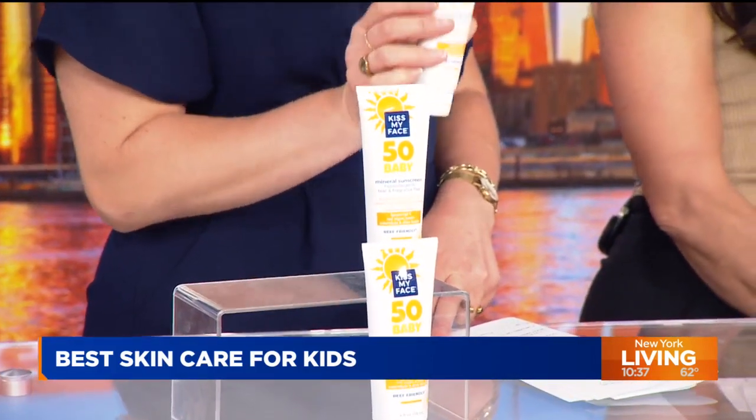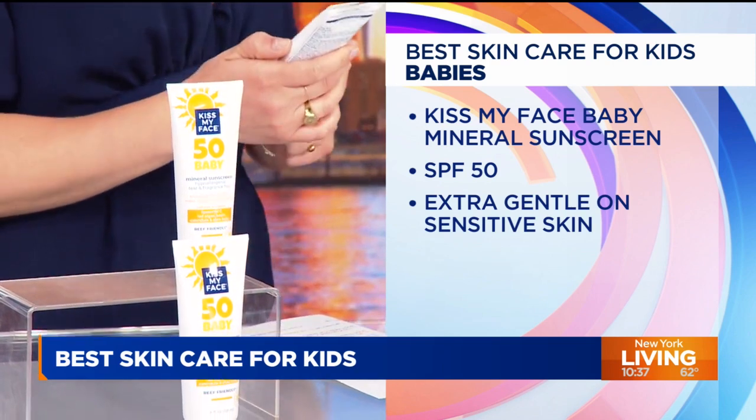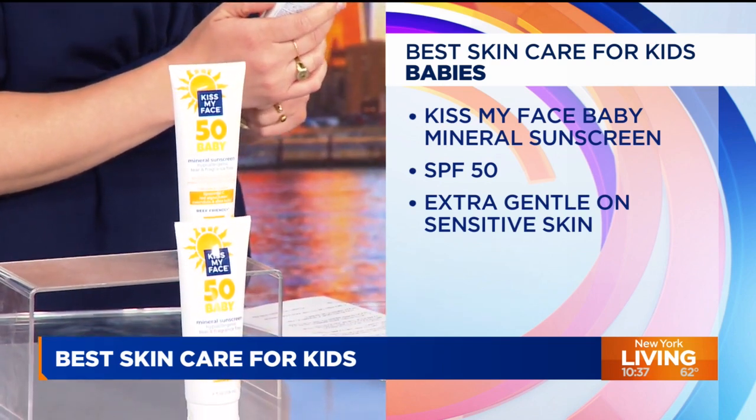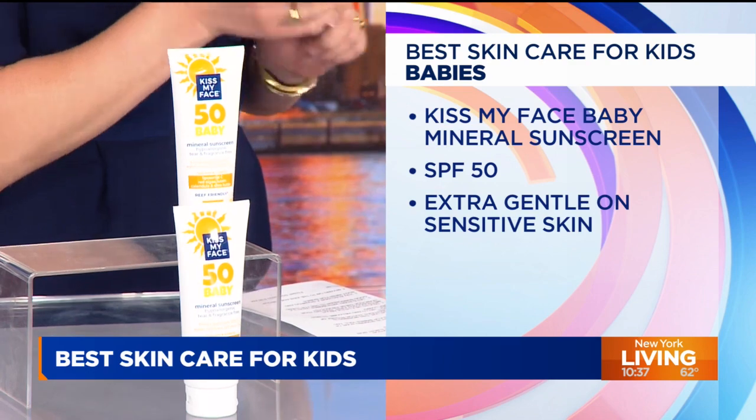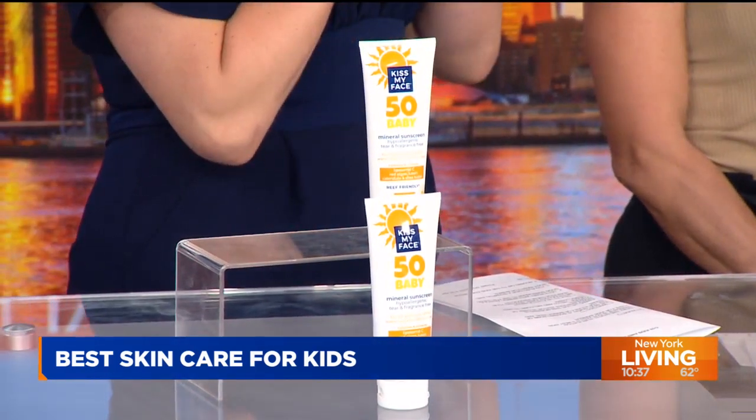Let's start from the beginning with the babies. Sunscreen is very important to slather them up. You can start putting sunscreen on babies starting at six months, according to the American Academy of Pediatrics. This is Kiss My Face Baby Minerals Sunscreen SPF 50. It got high scores because it's a broad-spectrum SPF 50 that's hypoallergenic, fragrance-free, and mineral-based, meaning it's really great for sensitive baby skin. Parents of wiggly babies will love that it's resistant to water for up to 80 minutes.